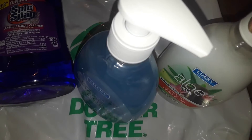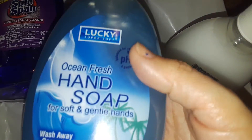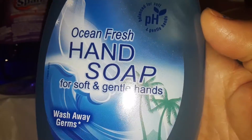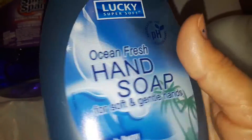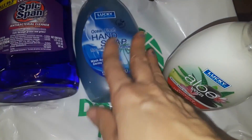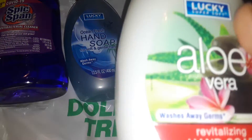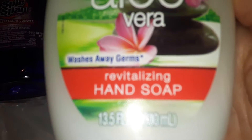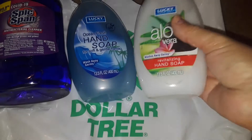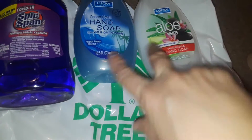I found two hand soaps. I've seen this brand before — they have these in other stores like Dollar Zone and similar stores, but they also have them at Dollar Tree. It's from the Lucky brand. This one is the Ocean Fresh hand soap, just a simple pearlized blue hand soap bottle. Then I got this one — the aloe vera. I've used this before, it's very moisturizing with a fresh smell, a nice thick white one.